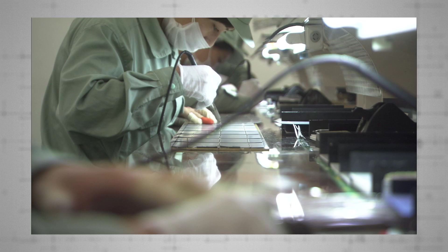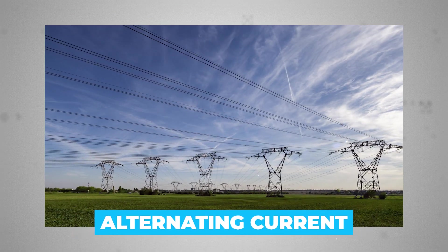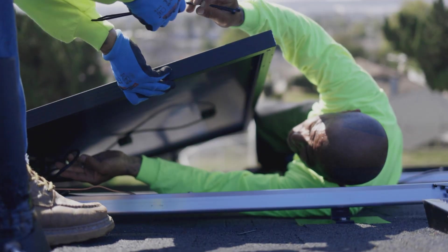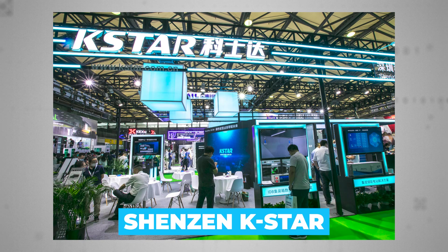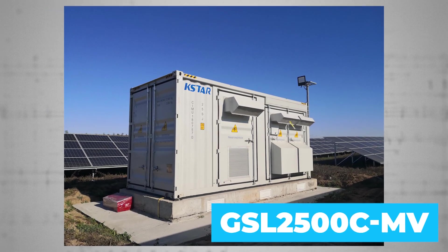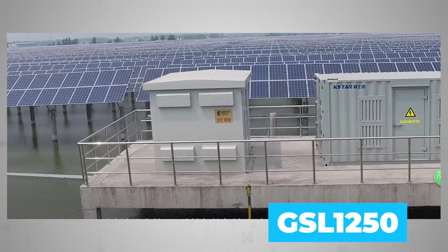Not least the inverters — kit designed to convert the variable direct current output of photovoltaic panels into a useful alternating current to be fed into the electrical grid and in turn to your home. Inverters here need to be designed to cope with wet and sometimes choppy conditions. In the case of the giant Hangzhou Fengling plant, Chinese inverter maker Shenzhen K-Star Science and Technology provided its GSL-2500C-MV and GSL-1250 sealed inverters for the job.